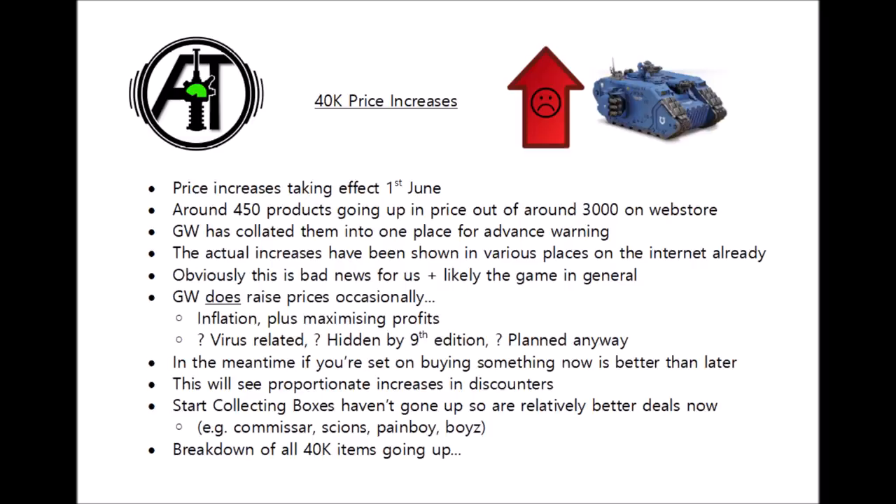So it's certainly not a flat price rise across the board, but it is quite a lot of things, including some core units from many 40k factions. It is quite helpful that Games Workshop put them all together in one place to give advance warning of exactly what is going up. Even if nobody is a fan of prices going up, it's a reasonably nice move to at least let us know — giving people prior warning so they can make purchases before the prices go up, rather than just announcing it overnight.